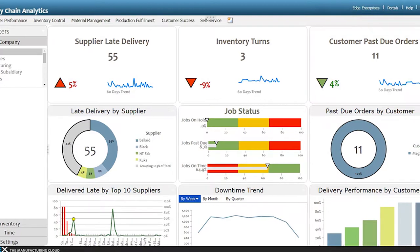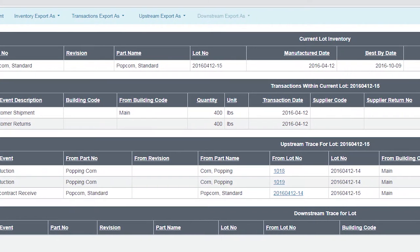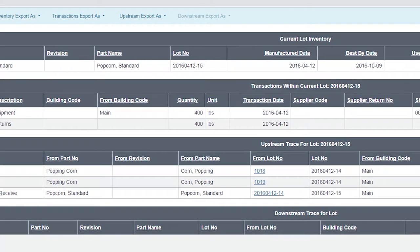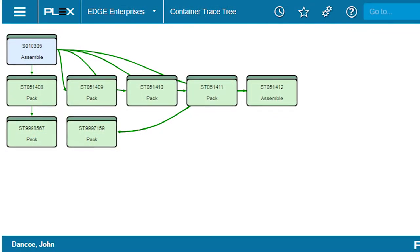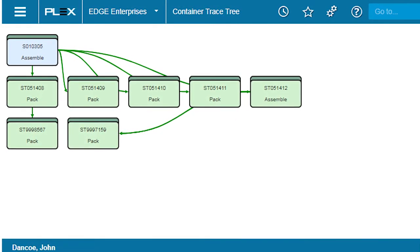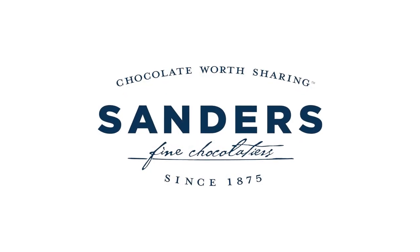We're SQF certified level three, and one of the components of that certification is traceability. What used to take four hours manually grabbing information from our system, now with Plex we can do a total recall in less than 15 minutes. We can go back to the original source of any ingredient on any finished good. It's really helped us move from just managing a computer system to taking information from a system and allowing us to run our business.